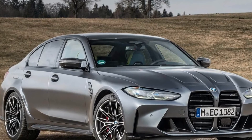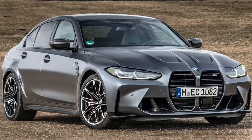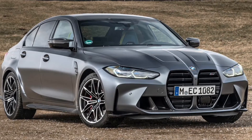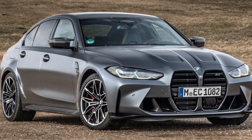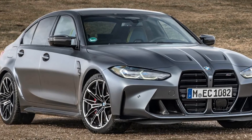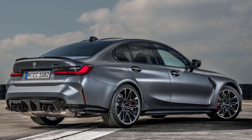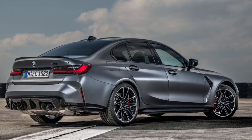The dynamic transmission of power to the road in the BMW M3 Competition sedan with M X-Drive and the BMW M4 Competition coupe with M X-Drive takes place via M light alloy wheels measuring 19 inches at the front axle and 20 inches at the rear.